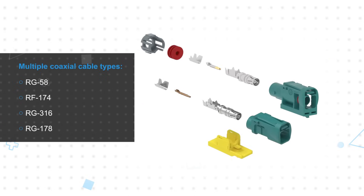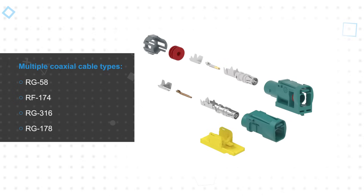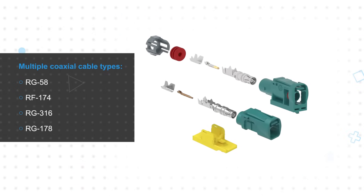These are usable on multiple coaxial cable types including RG58, RF174, RG316, RG178, and others, allowing engineers to optimize the weight, flexibility, and electrical performance for the application.